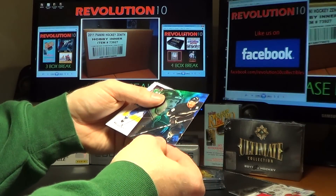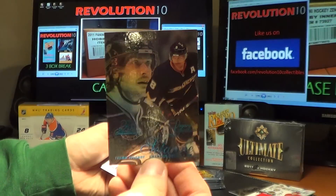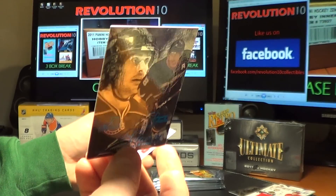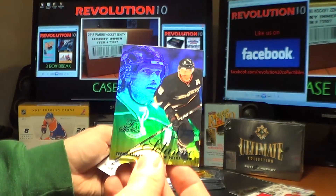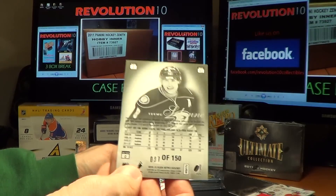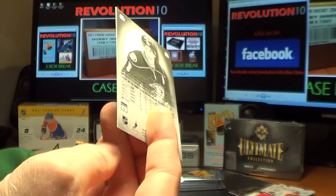We have what looks like the Sapphire Flair Showcase for the Anaheim Ducks, Temu Solani — numbered 87 of 150. Nice short print hit for Anaheim.